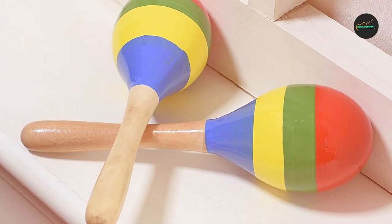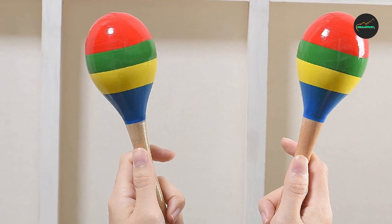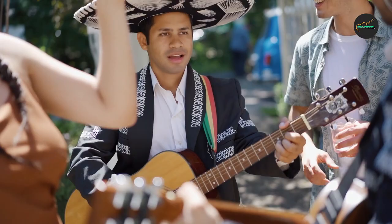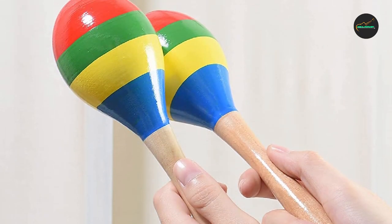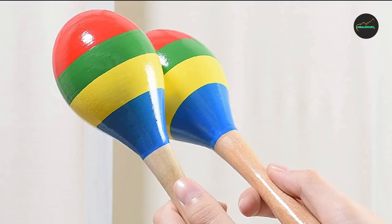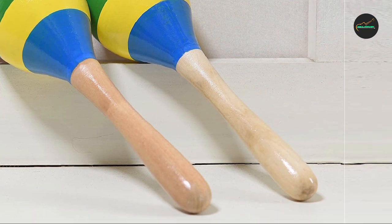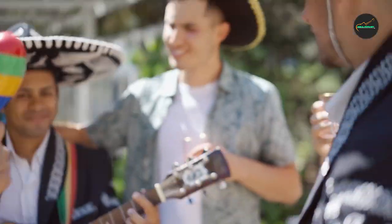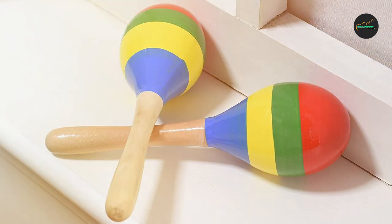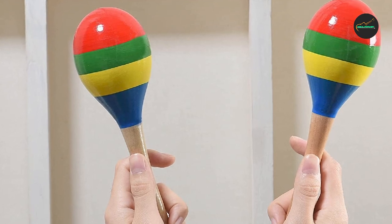In addition to their excellent sound quality and traditional design, these maracas are also highly versatile — they can be used in a variety of musical settings, from traditional Latin music to modern pop and rock songs. Overall, the Wooden Rumba Maracas by Domg are an outstanding choice for anyone looking for high-quality traditional wooden maracas. With their expert craftsmanship, classic design, and versatile sound, these maracas are sure to provide many hours of musical enjoyment for both beginners and experienced musicians.